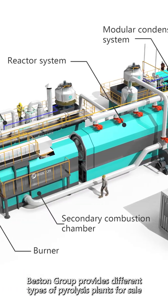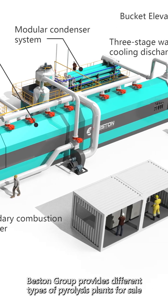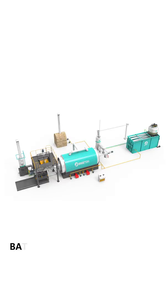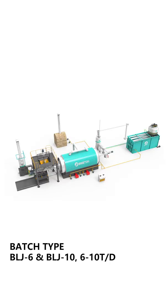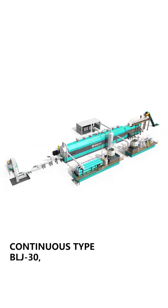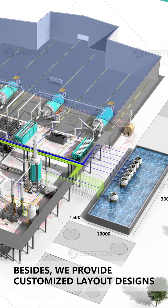Bestin Group provides different types of pyrolysis plants for sale, including skid-mounted type, batch type, semi-continuous type, and continuous type. Besides, we provide customized layout designs.